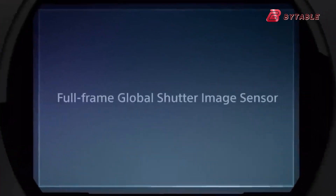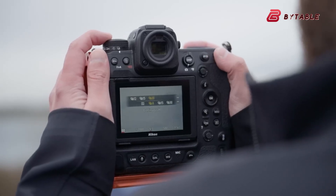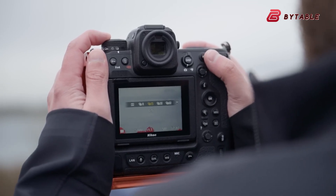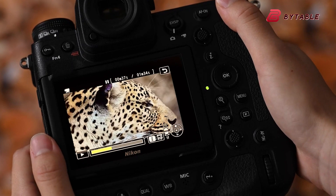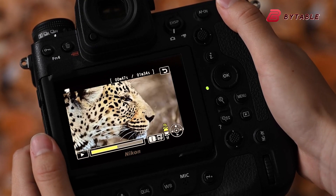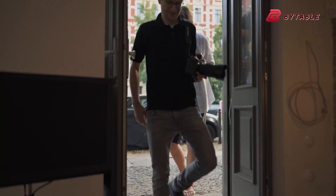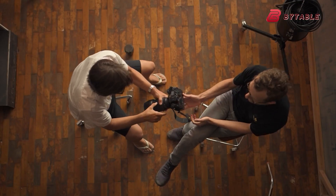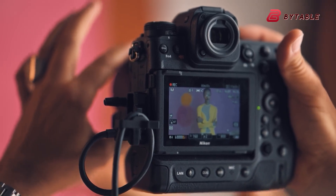The potential introduction of a global shutter in the Nikon Z92 represents a significant technological advancement in camera design. This feature could revolutionize high-speed photography, offering unparalleled image quality and precision in challenging shooting scenarios. Additionally, the rumored flash sync speed of 1/2000th of a second would provide photographers with greater creative control in studio settings, potentially expanding the boundaries of flash photography.